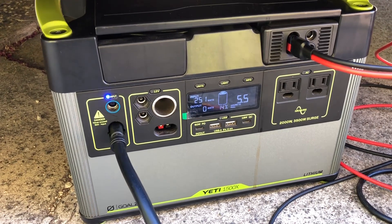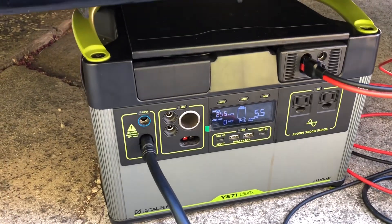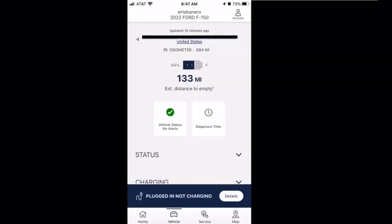When it reaches at least around 80 percent I'll come out and plug in the charger to get that started. Checking the FordPass app, I can see I'm at 64 percent state of charge and 133 miles of range to begin with.